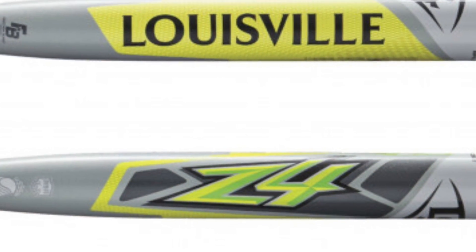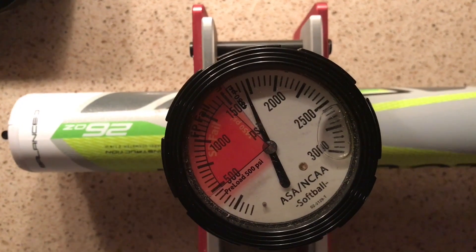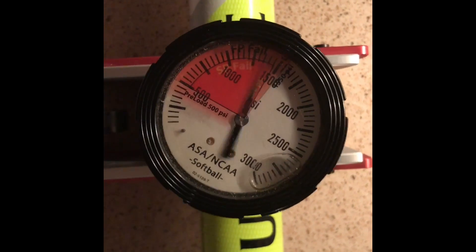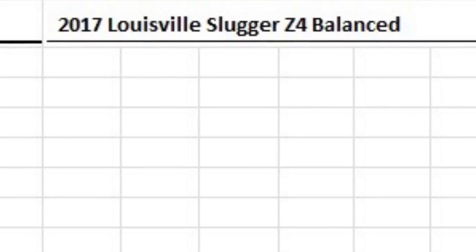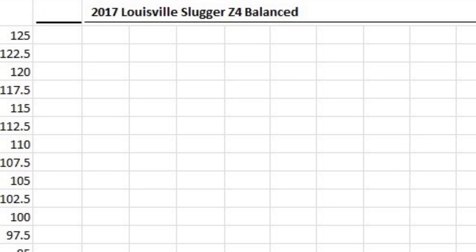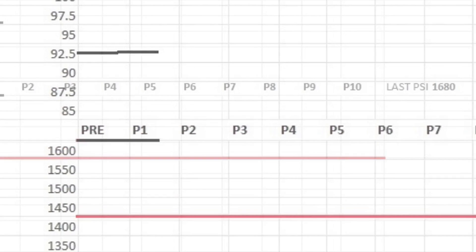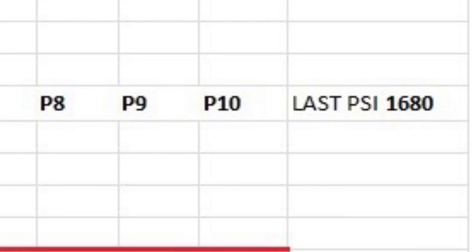The 2017 Louisville Slugger Z4 Balanced produced an average exit speed of 93.8 miles per hour following 100 hits, a slight raise from the fresh out of wrapper reading of 93.6. Following four zone compression testing, the average PSI was off the charts at 1,680.